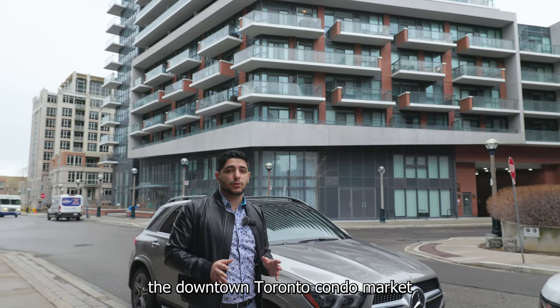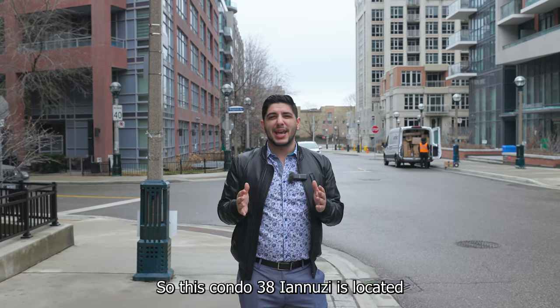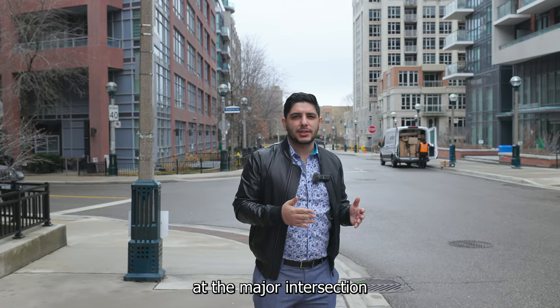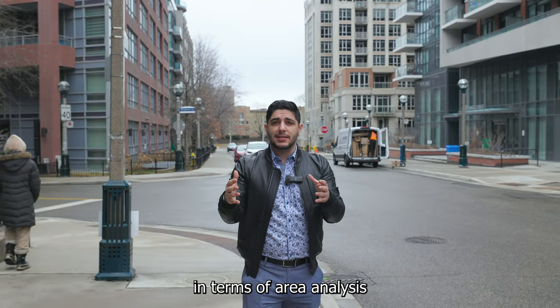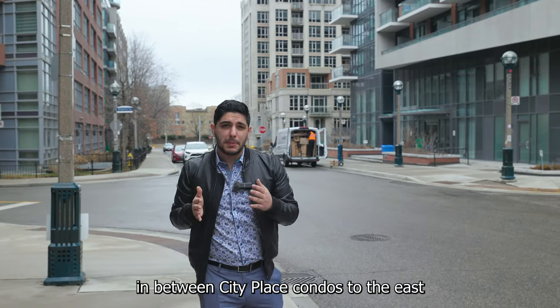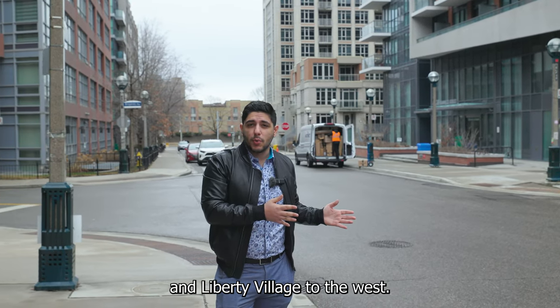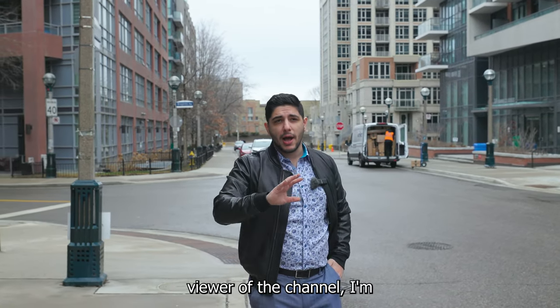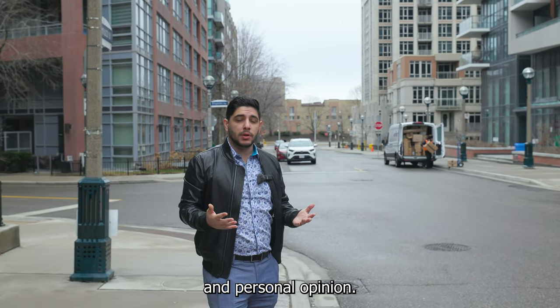In this case, we're looking at the downtown Toronto condo market with regards to investing. This condo at 38 Niagara is located at the major intersection of Lakeshore and Bathurst. In terms of area analysis, it's nestled right between CityPlace condos to the east and Liberty Village to the west. Now, if you're a long-time viewer of this channel, I'm not the biggest fan of Liberty Village — but that's just my own professional and personal opinion.